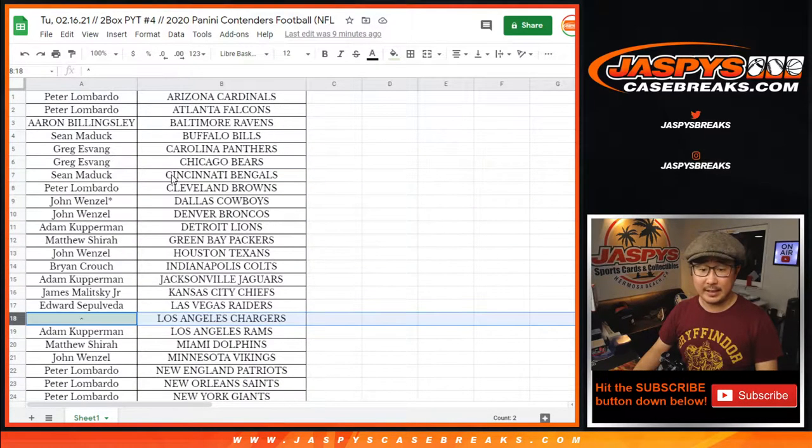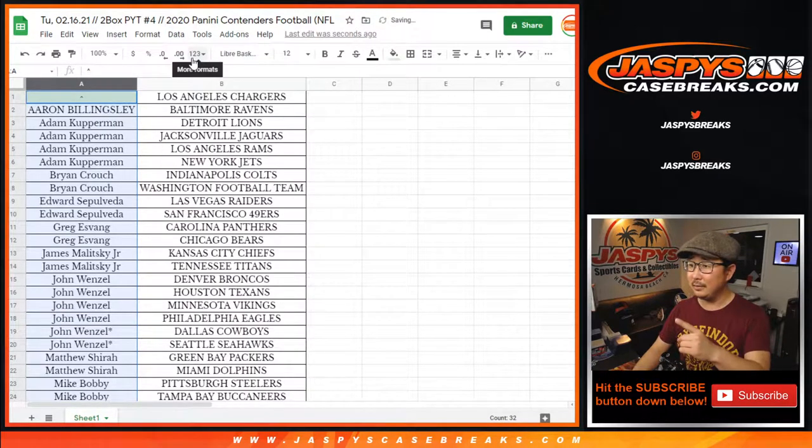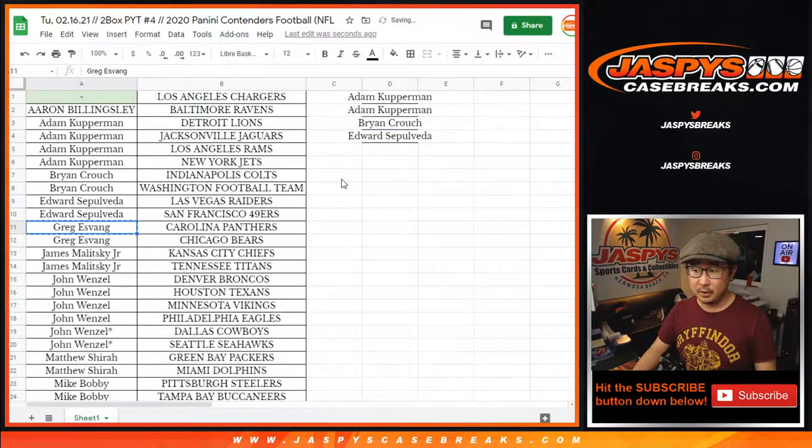Big thank you to everybody here who got into the action. To make this easy on me, I'm going to sort by column A by your first name. Adam bought four teams — that's two entries for the Bolts. Brian bought two — that's an entry. Edward bought two — that's an entry. Greg bought two — that's an entry. James bought two — that's an entry. John bought six — that's three entries.